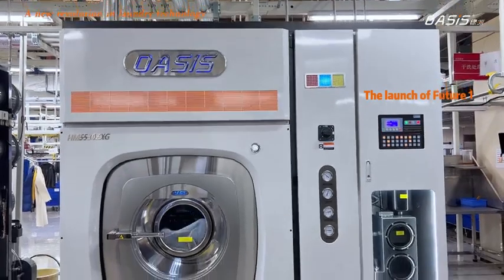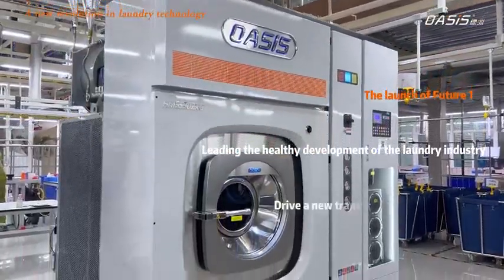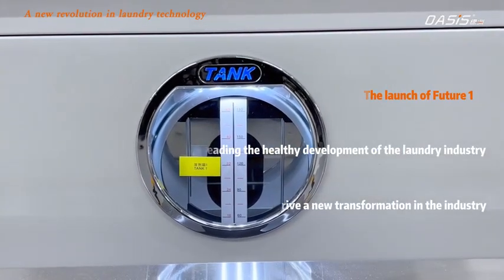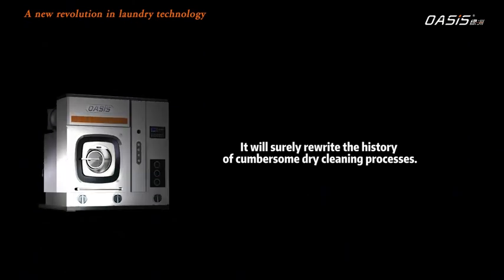The launch of the Future Series No.1 Dry Cleaning Machine will lead the healthy development of the laundry industry, drive a new transformation in the industry, and will surely rewrite the history of the cumbersome dry cleaning process.